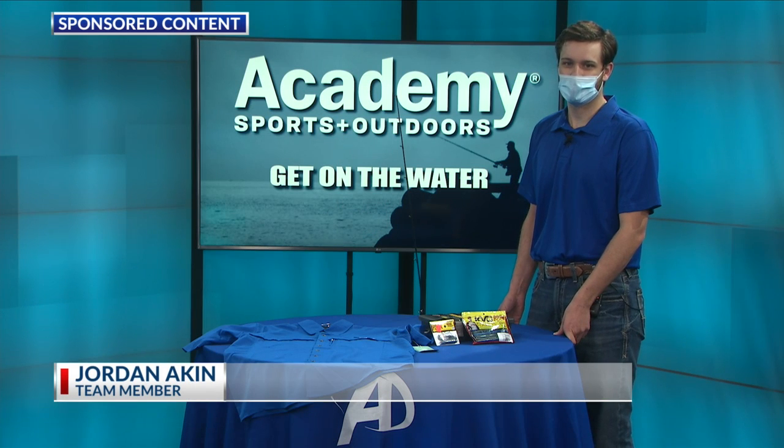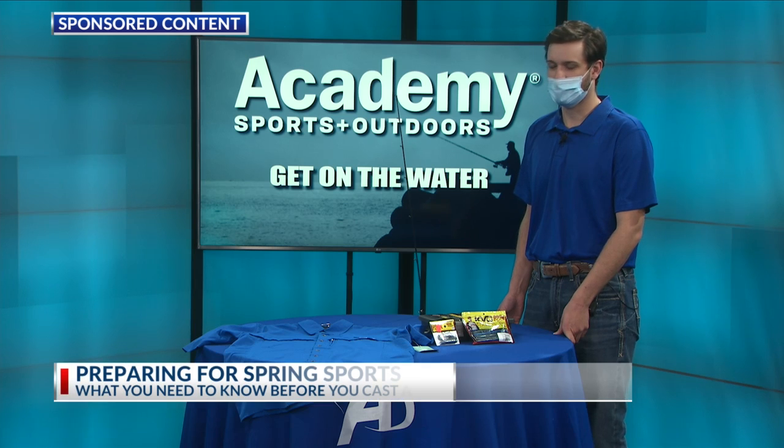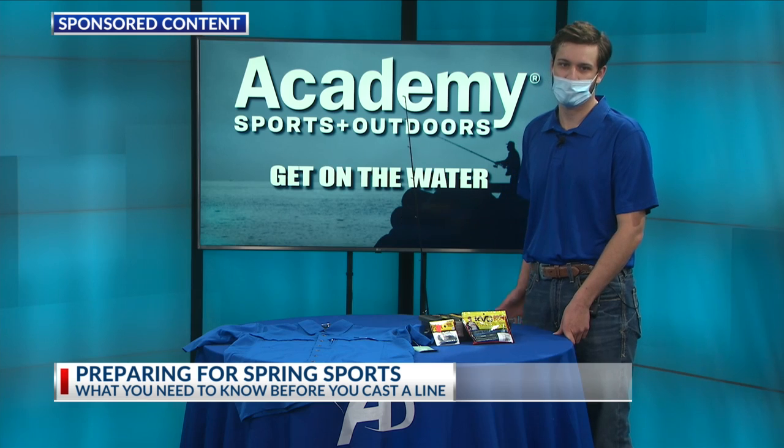Thank you for having me. So as the weather starts to warm up and spring break approaches, what are the necessities for families to get out on the water? This time of year, it's never been easier to find everything you need to have fun out at the lake. Here at Academy, we have great options like our Abu Garcia bait cast combos, starting as low as $29.99 — the perfect price for every family.